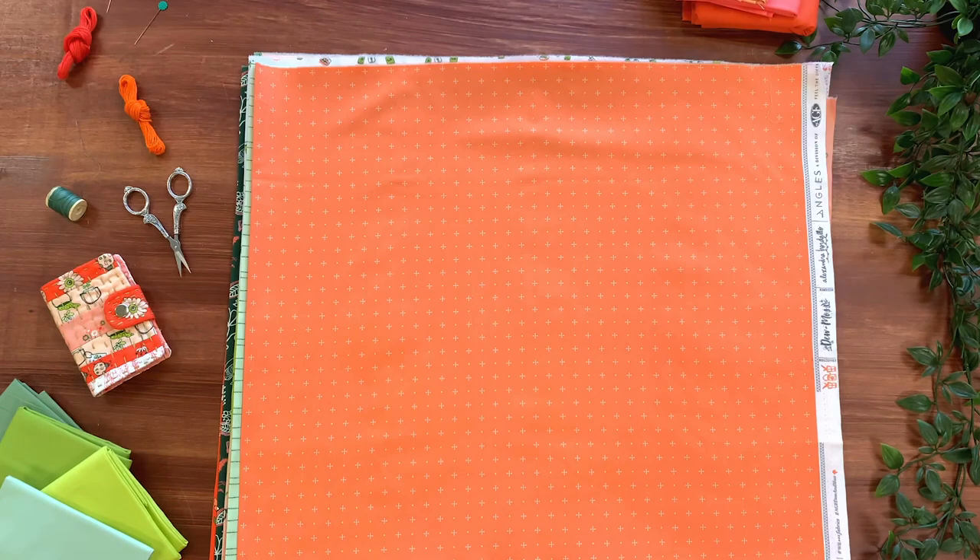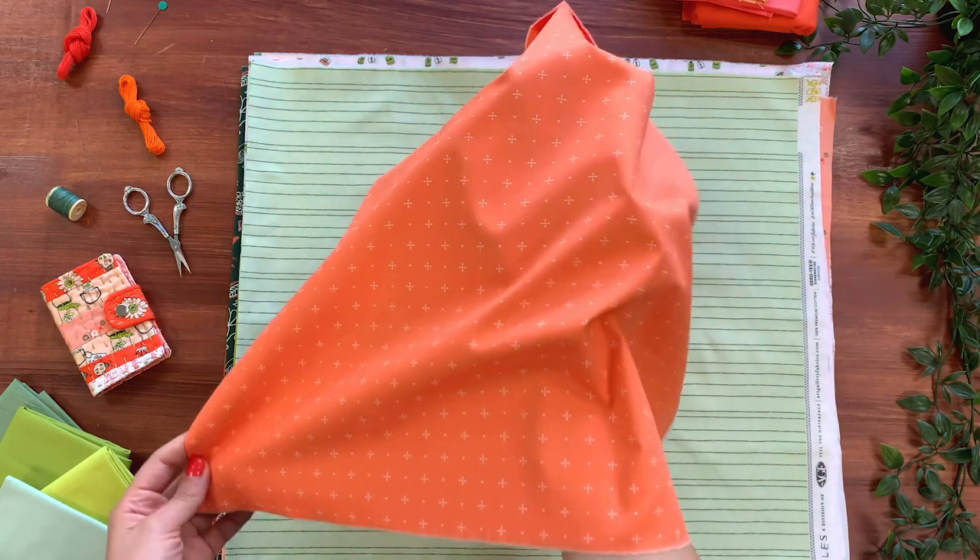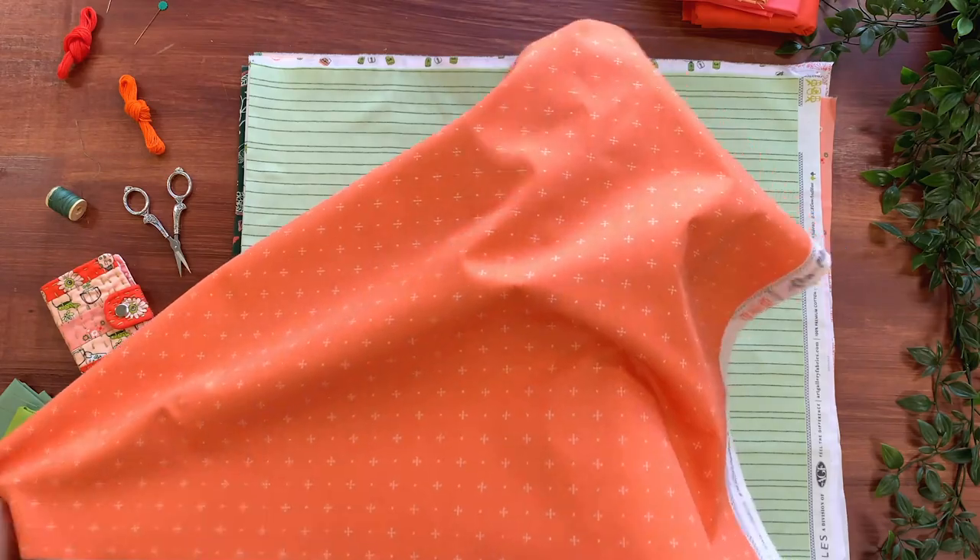Another great blender print in this collection is this petite twinkling star pattern, with a stunning medium shade of orange. I love the delicate touch it has in this linear geometric design.